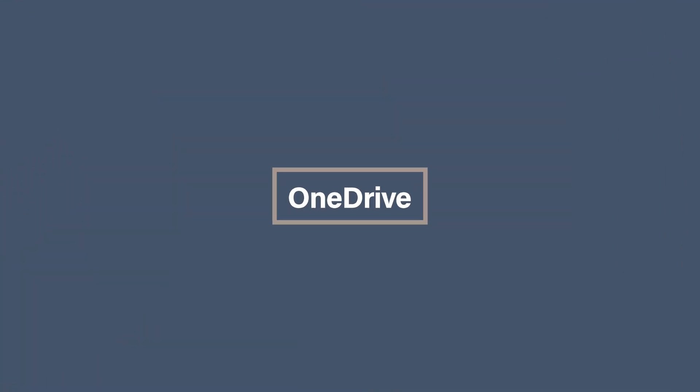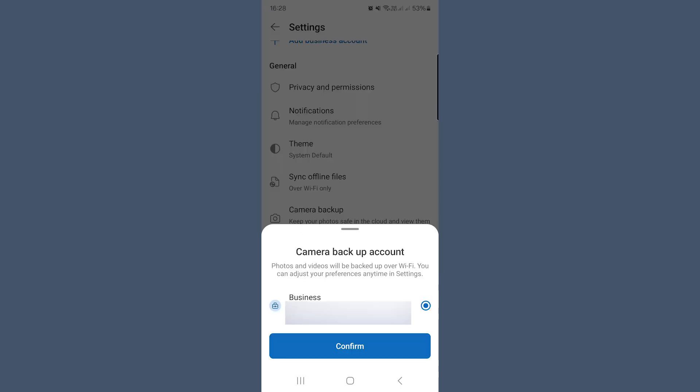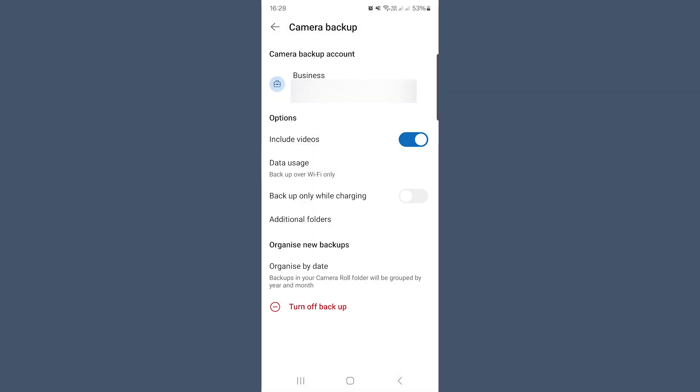OneDrive works in a very similar way. If you enable Camera Uploads, your photos are backed up to your OneDrive account. Open OneDrive and go to Settings and Camera Uploads, and make sure your photos are set to upload automatically. Wait for the upload to finish, then you can delete the photos from your phone. Go to the OneDrive app or your web browser and you'll still see all your photos safely stored in the cloud. The key thing about OneDrive and Dropbox is that they don't remove photos if you delete them from your phone, making them great options for anyone who wants to free up space while keeping their photos safe and accessible.